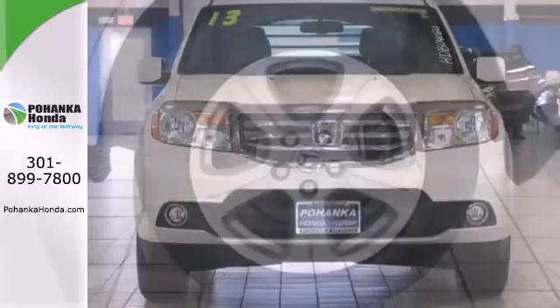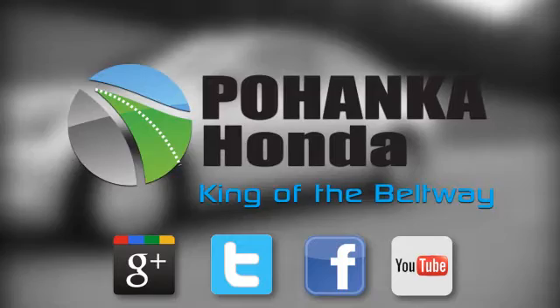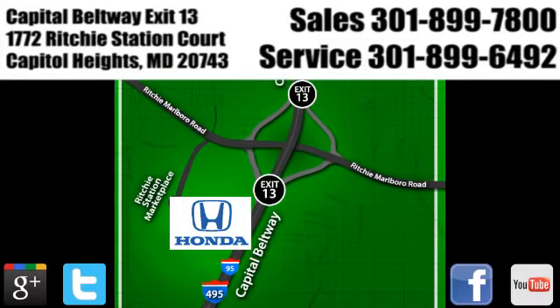Come see all the room available to you in this 2013 Pilot today. Visit Bohenka Honda, King of the Beltway, today. We're conveniently located on the Capitol Beltway at Exit 13, 1772 Ritchie Station Court in Capitol Heights, Maryland.